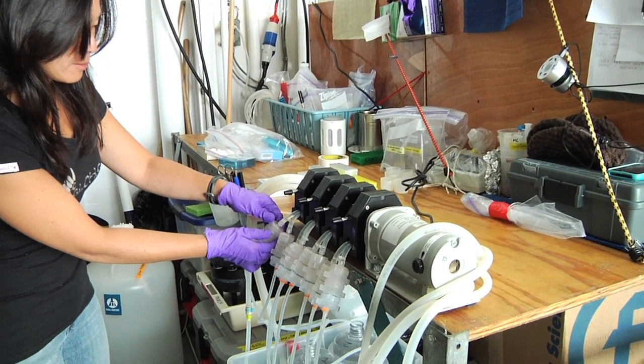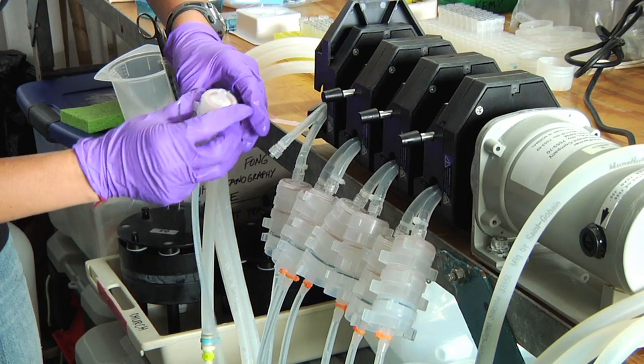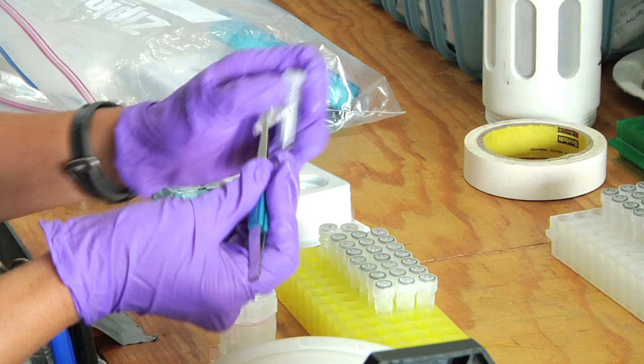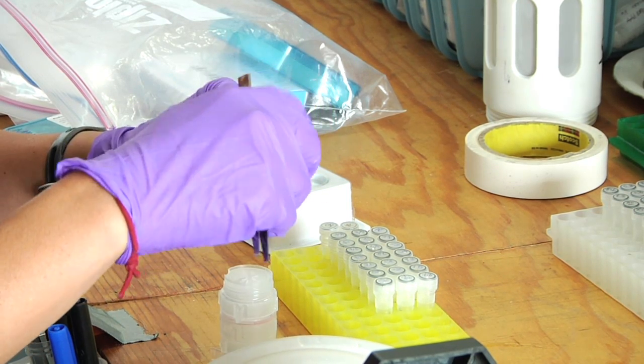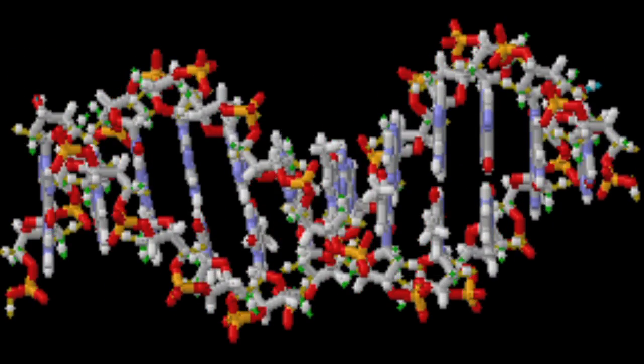Yet no one really knows what the diversity of these organisms is. On this research cruise, two methods are being used. First, looking at the colors of these organisms — like land plants, each photosynthesizing organism contains pigments or diagnostic colors that help with photosynthesis and even sun protection. By combining these pigments or color data with DNA or genetic fingerprinting, it's possible to figure out which specific groups of picophytoeukaryotes exist across the diverse range of conditions being sampled.